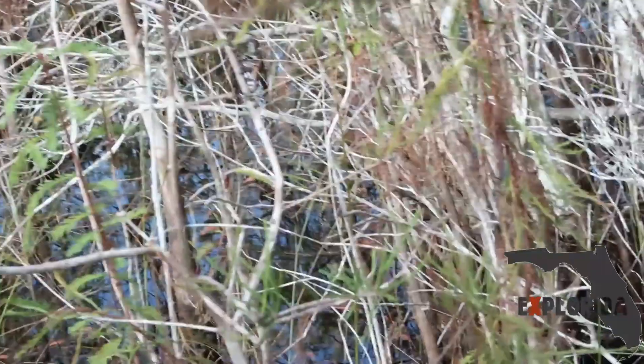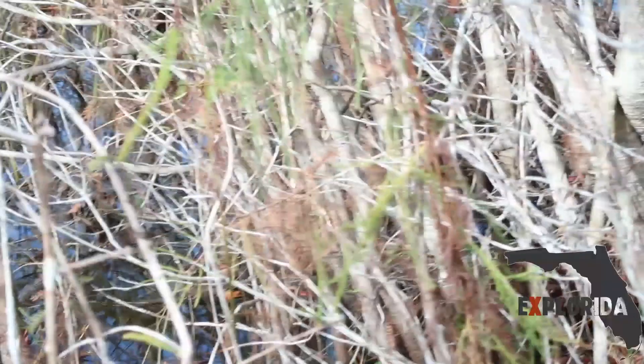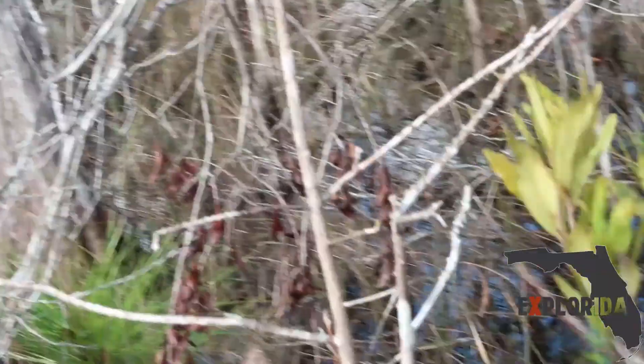Trying to get a different angle. I'm not gonna get bit. I guess where I was is the best footage I'm gonna get, because I can't get any closer safely. And that's the most open area.